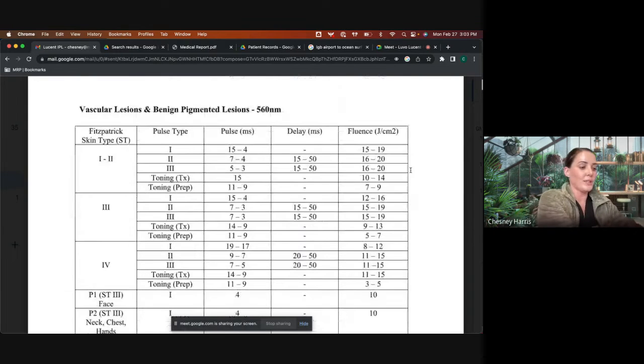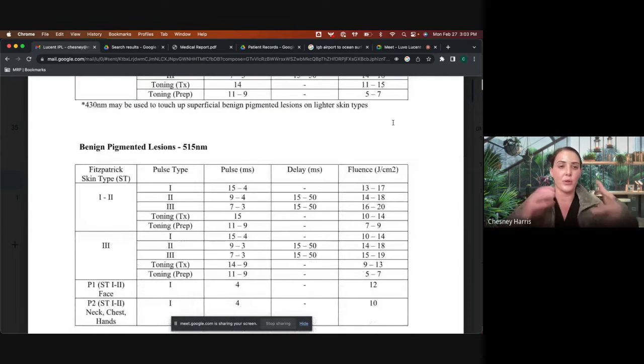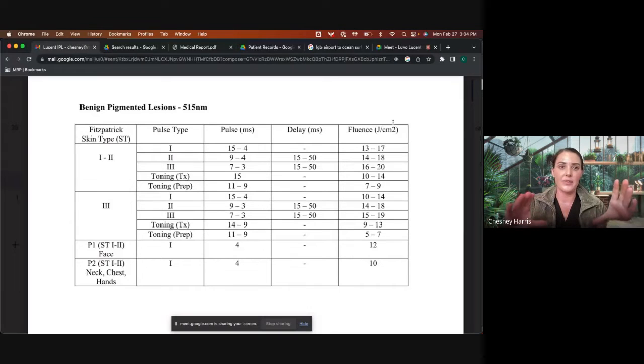When treating someone, I always want them to feel like they've had a sunburn — I want to see erythema. Swelling after treatment is completely normal. I had a male patient who had two treatments; he was swollen, especially underneath his eyes, for about three days — that's just a really good histamine response. His treatment outcomes were phenomenal — he has baby skin now after only two treatments.